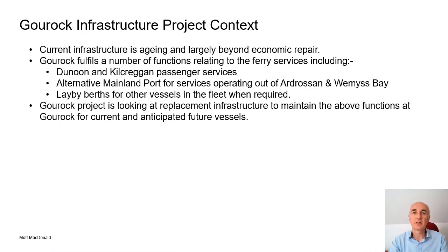The infrastructure at Guruk is ageing and largely beyond economic repair. A recent investment in a link span has extended its life for a period, but to maintain the port and provide the required services into the future there needs to be a significant investment in the infrastructure. The terminal provides a number of functions both as a general port and more specifically in connection with the ferry network. The main functions include provision of operational berths for the scheduled ferry services to Dunoon and Kilcraiggan, an alternative mainland berth for the Ardrossen and Wemyss Bay services when diverted, and the provision of lay-by berths for vessels including the ferries when required.